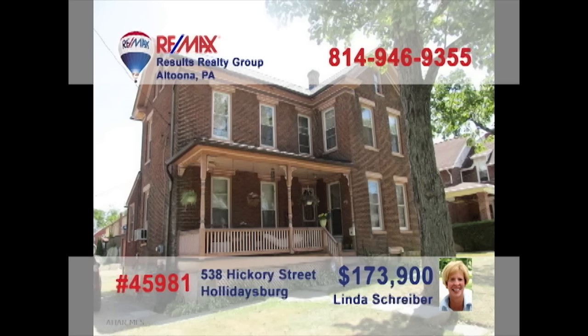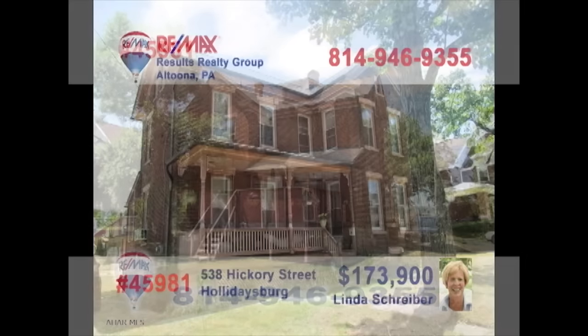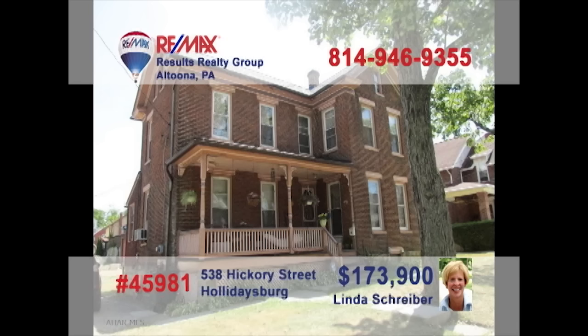Linda Schreiber, a RE-MAX Hall of Famer with more than 20 years experience, invites you to discover the charm of this historic Holidaysburg home. This stately two-story brick home offers a living room and dining room with hardwood floors, an eat-in kitchen, and three family-sized bedrooms with large closets. There's even an enclosed porch and an open-air deck for relaxation. Built in 1893, the structure is still solid. Contact Linda to take a tour.